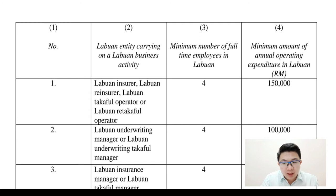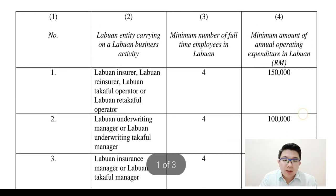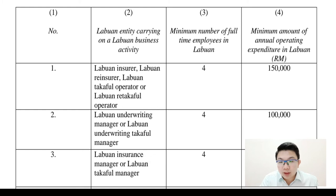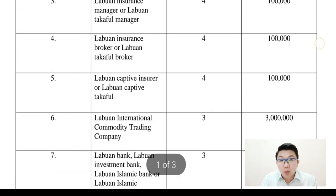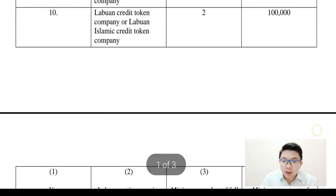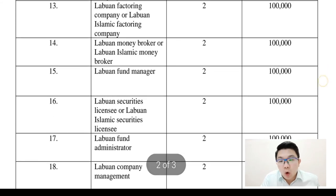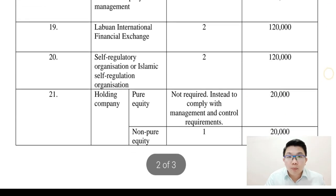These are a list of entities that can fulfill the Substance Requirement and would be entitled to 3% tax. We have the Labuan Insurer, Labuan Reinsurers, Labuan Underwriters, insurance companies generally, Labuan International Commodity Trading, Labuan Banks, Labuan Trust Company, Labuan Leasing Company, Credit Token, and many more. Then we have item 21, which is the holding company — what we are discussing today. In Labuan, we differentiate pure equity and non-pure equity holding companies.